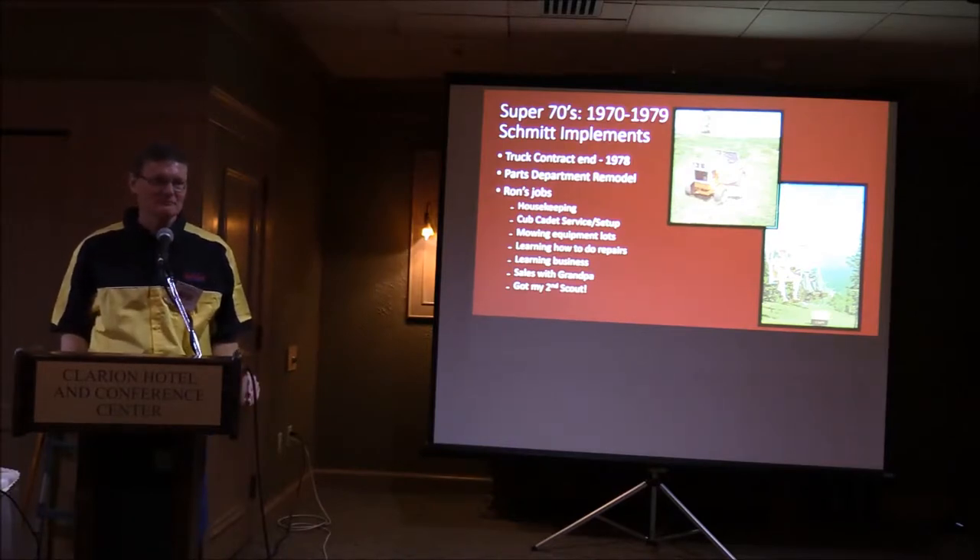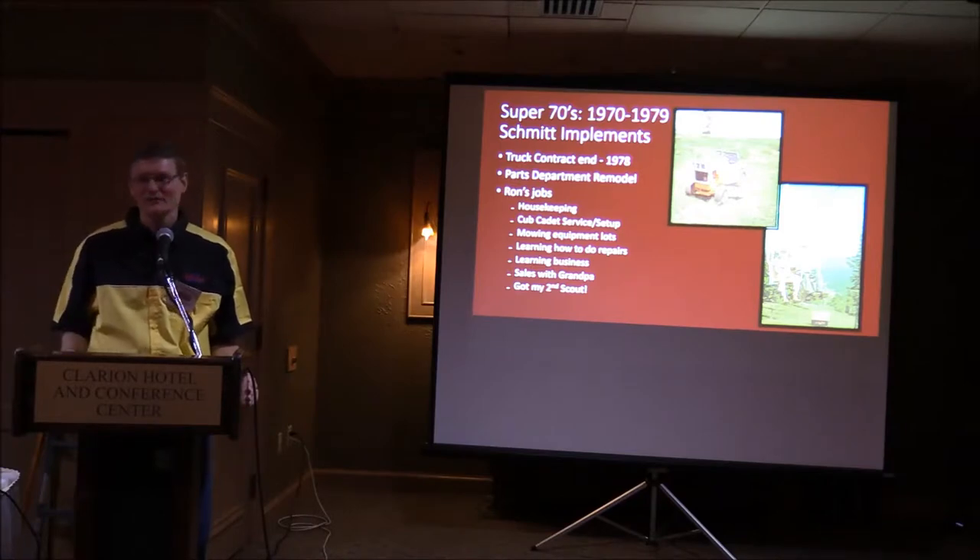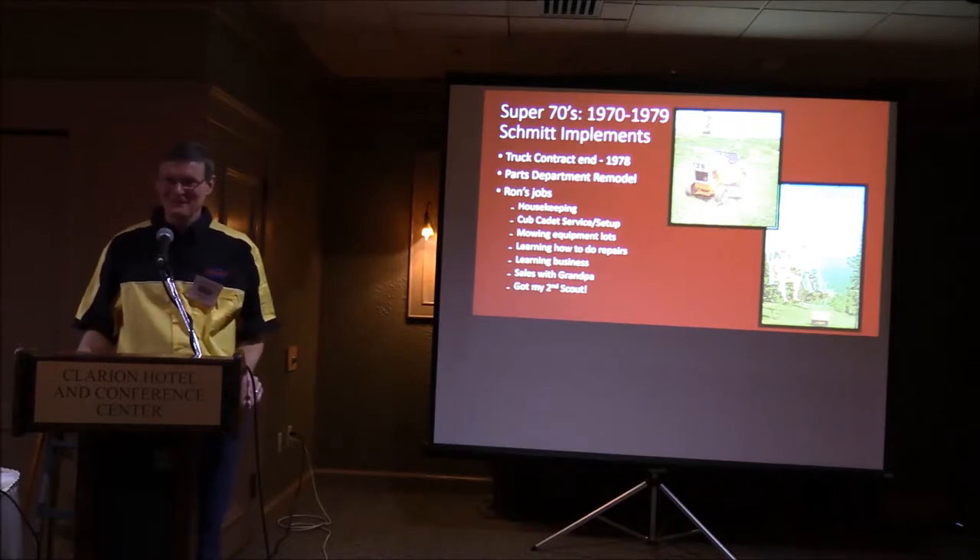As I got old enough, I started helping at the dealership — housekeeping, and Cub Cadets were kind of my thing. I did service and setup on those, learned how to do repairs, mowed the lots, and learned the business. In the late 1970s I started going with Grandpa on sales calls — he was trying to teach me how to sell. I went to some sales training, and I got my second Scout in '76 when I was old enough to drive.